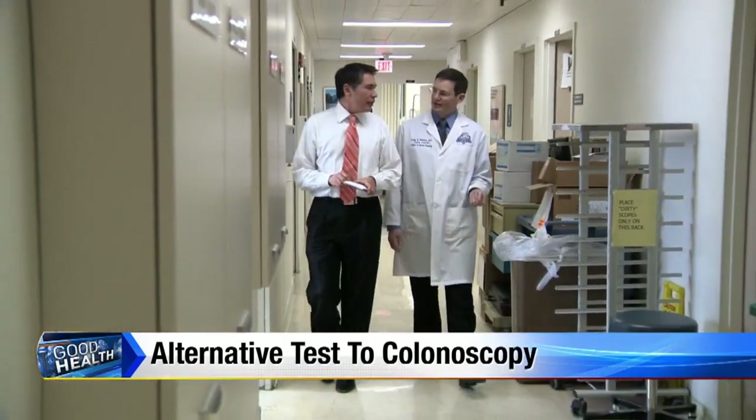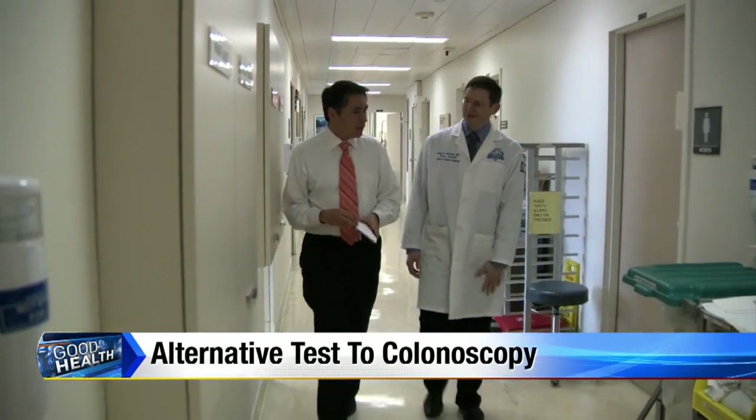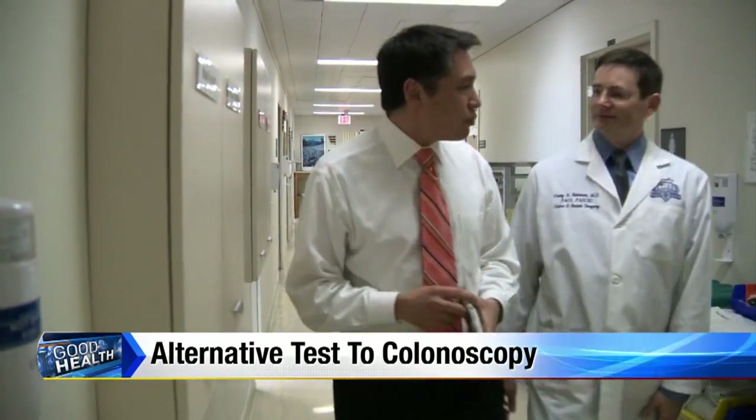Doctors recommend starting colon checks at age 50, and that can include colonoscopy, stool tests for blood, or DNA tests of the stool. That's a slew of options, but Dr. Craig Reichert, colon rectal surgeon at Henry Ford Hospital, says one stands out. The test that we think is most effective is the colonoscopy.